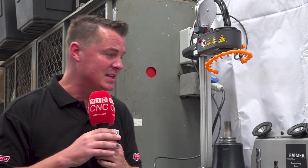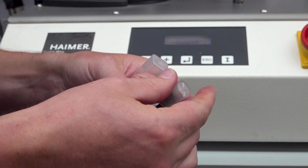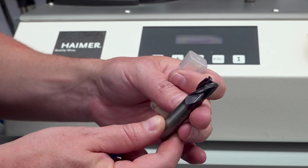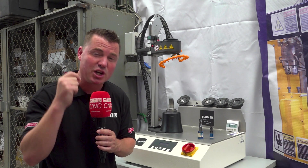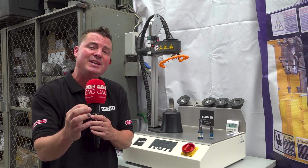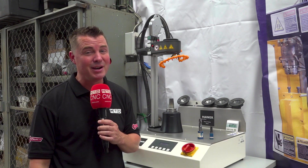Sometimes when people think about Haimer, they think: shrink fit, balancing, measuring — all of these aspects outside of the machine that help make machines better. But we forget that they make cutting tools as well, and really, really great cutting tools. To be able to get everything from one supplier, a one-stop shop that helps increase the capability of your machines — I think that's a no-brainer.